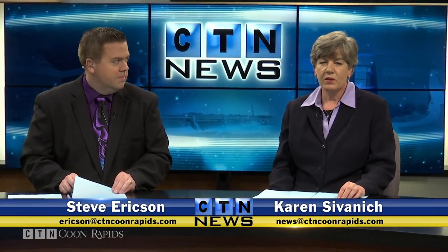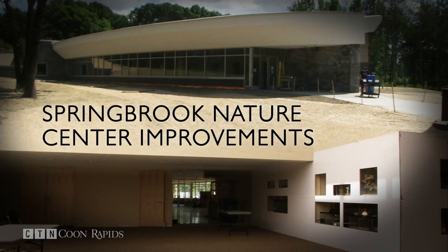Thanks for joining us. Construction is nearly complete on a big expansion project at the Springbrook Nature Center. Phase 1 of the project is wrapping up and the center is preparing to open its doors to the public later this month. CTN's Jordan Rylance got a first-hand look at the improvements and has more on the project, which has been years in the making.